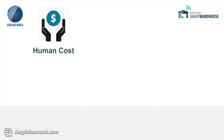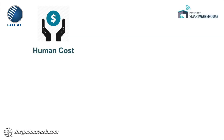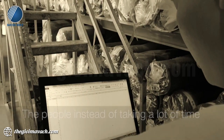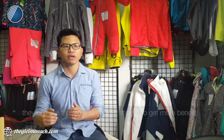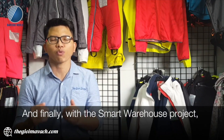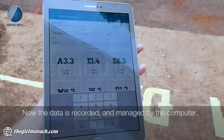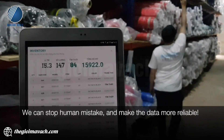What can we get from the SPL stock-take check? First, human cost: we can reduce 50% of the workload from workers. Second, time saving: when making inventory, we can decrease 97% of the time spent. Third, skill reuse: instead of spending a lot of time counting fabric one by one, people can use that time to do more valuable things. Finally, with the smart warehouse project, we can avoid a lot of risk in the future, because data is now managed by the computer — stopping human mistakes and making data more reliable.